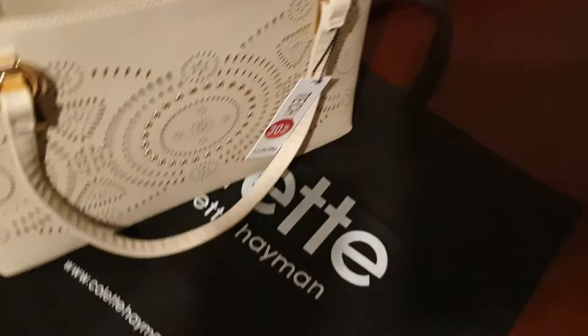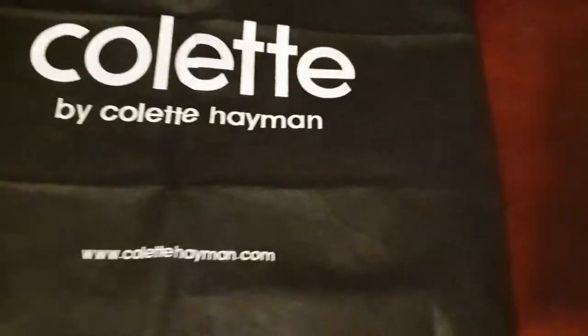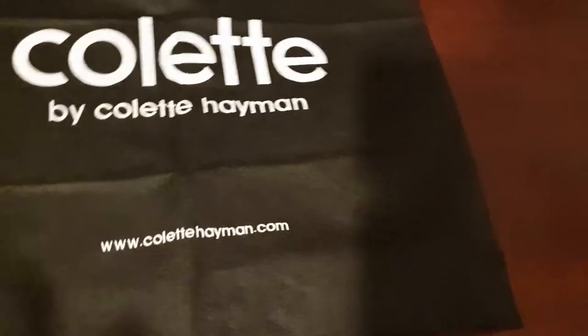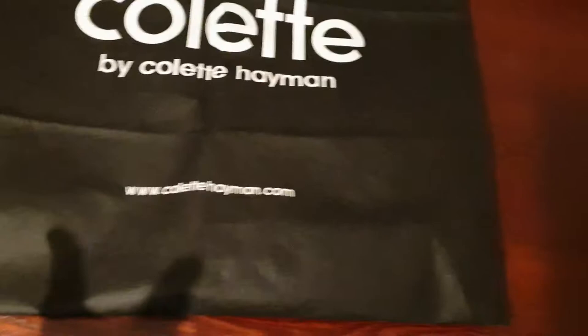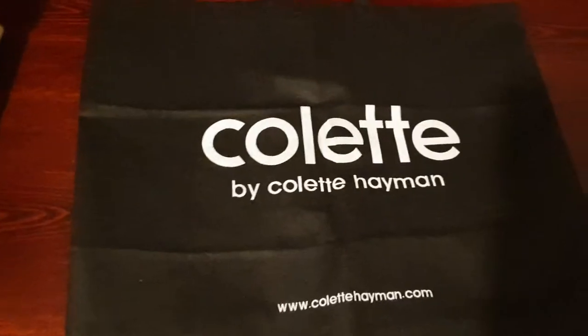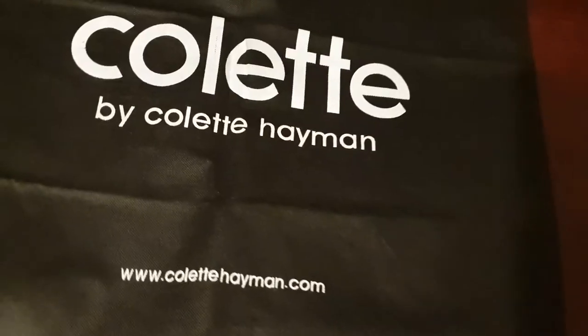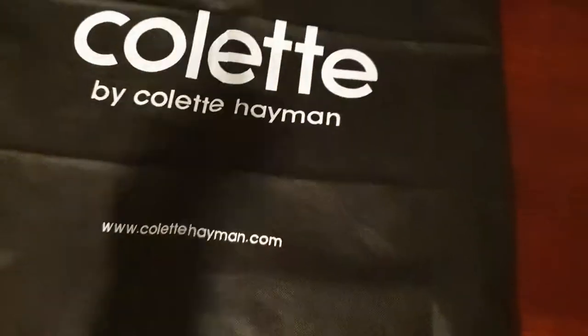Next time you want to buy a bag, you can go directly to Colette Heyman at www.callitheyman.com. This is not sponsored by Colette Heyman, but I'd be happy if Colette Heyman shares this. And if they can also give me some discount codes, I'm gonna be happy. Colette Heyman, if you are there, please get this out and show it to your people.